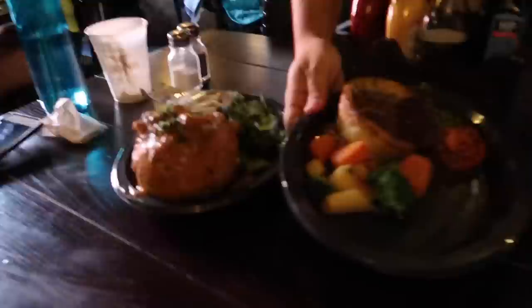After you order your food, you take your special numbered candlestick over here and you're seated.